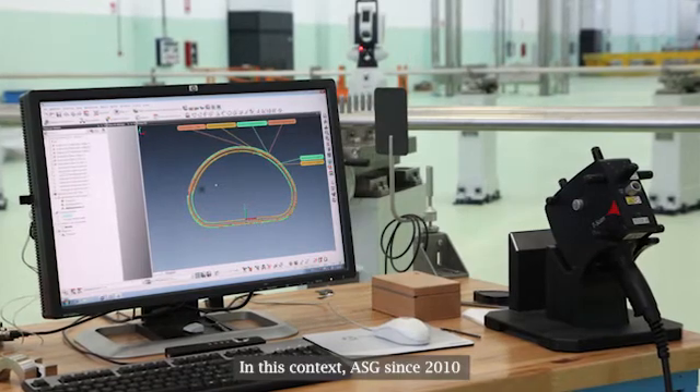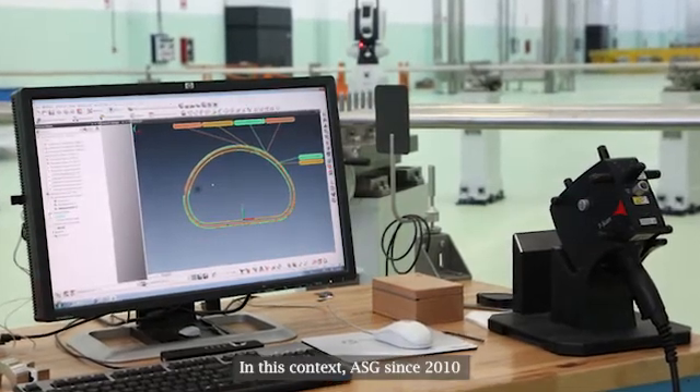In this context, ASG, since 2010, is playing an important role on ITER's project through its know-how and expertise in the superconducting field, as well as its engineering and project management expertise. We have leveraged on more than 60 years of experience, mixed with our natural attitude to innovation.